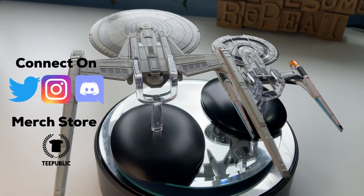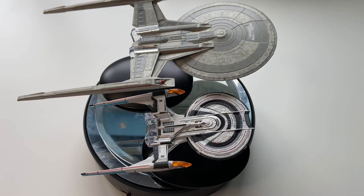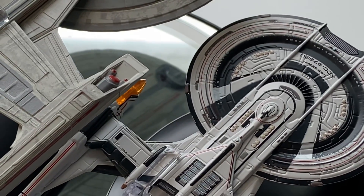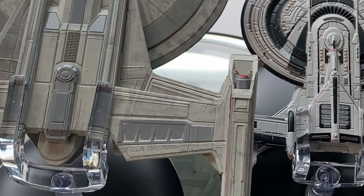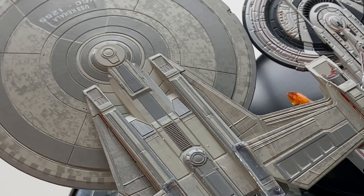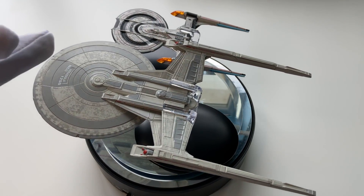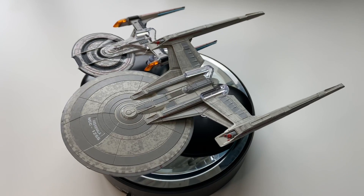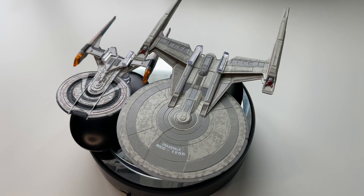So let's dive in. We have our issue from the Star Trek Discovery collection — this was issue number three from way back when. Two different collections but featuring very similar ships. We have the Shepard class, the USS Coralla from Star Trek Discovery, and then we have the USS Gagarin from Star Trek Online. These two ships are kind of simpatico — they're complementary ships.